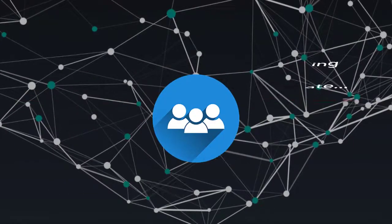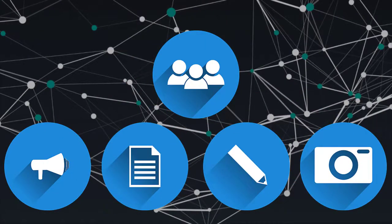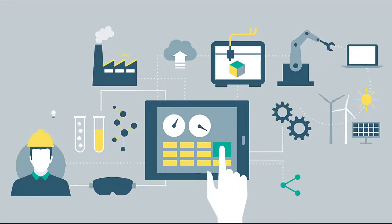Instead of multiple workers carrying radios, clipboards, pens, and cameras, a single worker can manage all operations and maintenance work with one device. These new mobile devices will change the way your team gets things done.